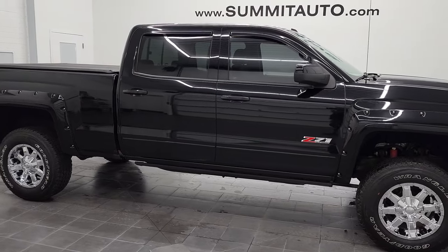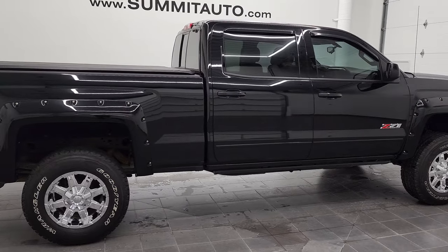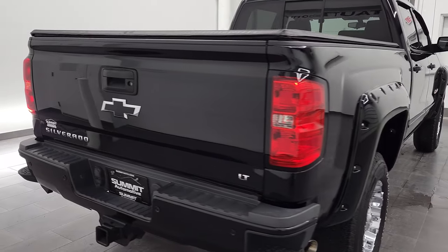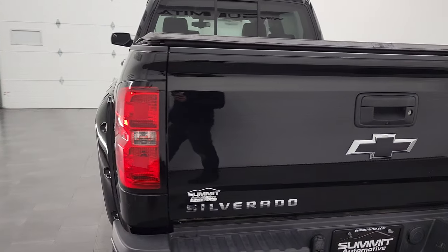Hey, this is Brett, and this 2016 Chevy Silverado 2500 Crew Cab Short Box is stock number 12493Z. We are here at Summit Automotive in Fond du Lac, Wisconsin, your new and used heavy duty truck headquarters.